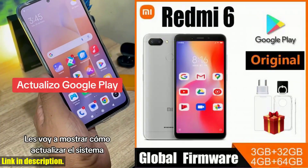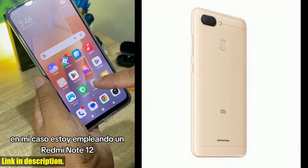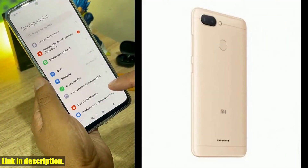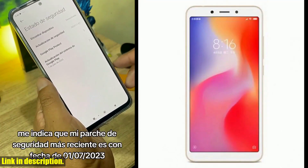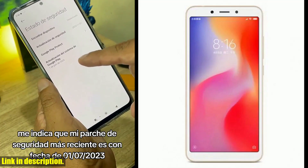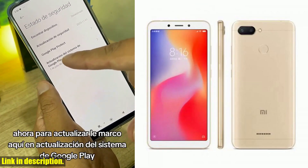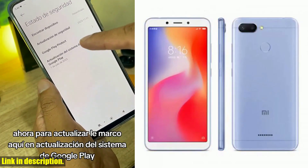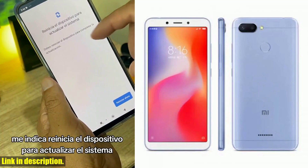If you are in the market for a new smartphone that offers top-notch performance, stunning design, and a bunch of features that put it ahead of the competition, the Xiaomi Redmi 6 is the phone for you. You can get your hands on it right now by following the link in the description below. This is a purchase you won't regret — go ahead and treat yourself to the Xiaomi Redmi 6.